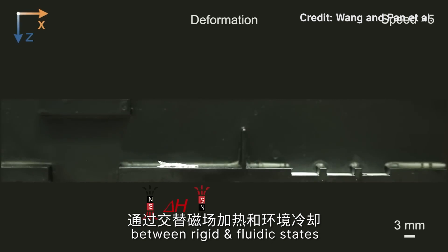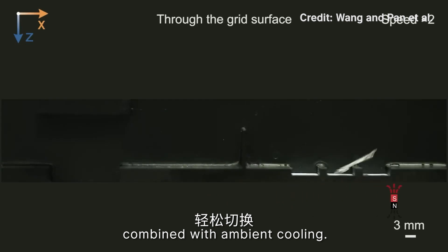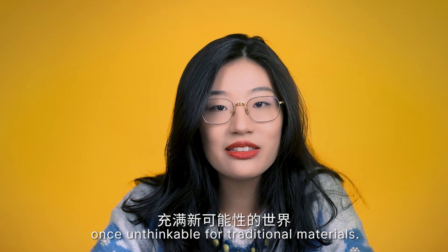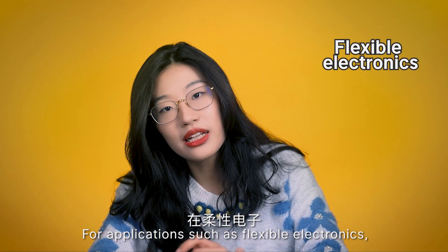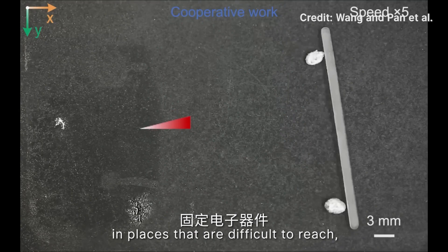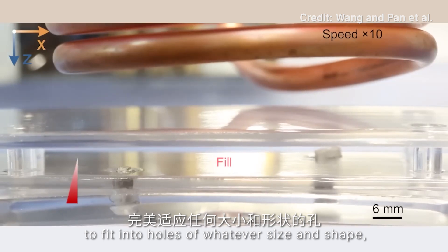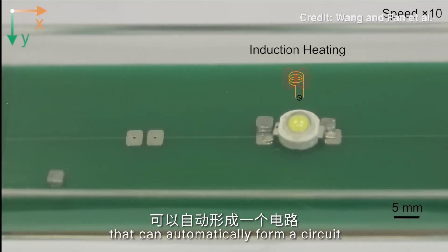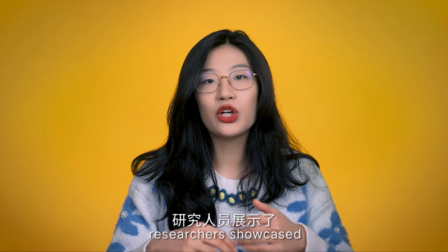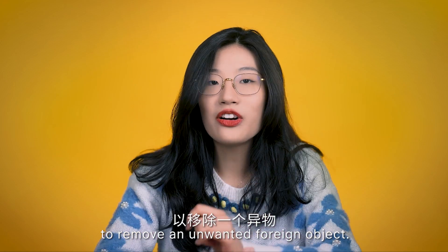The material can easily switch between rigid and fluid states through an alternating magnetic field combined with ambient cooling. It opens a world of possibilities once unthinkable for traditional materials, with applications in flexible electronics, robotics, and healthcare. A robot made from this material could be deployed to fix electronics in hard-to-reach places — for example, working as a makeshift screw to fit into holes of whatever size and shape, or being used as a soldering material that can automatically form a circuit and light up a bulb. In one experiment, researchers showcased how the robot could work inside a model of a human stomach by removing an unwanted foreign object.